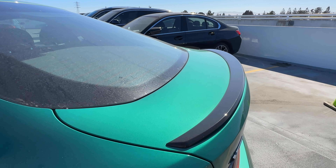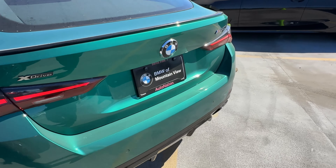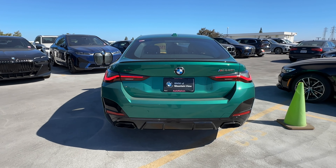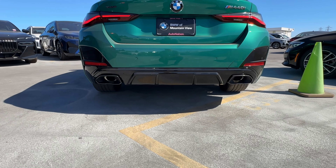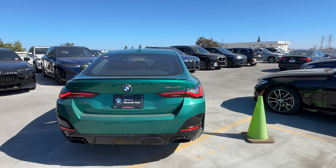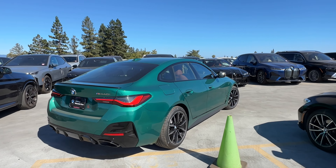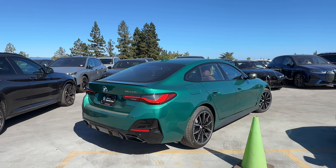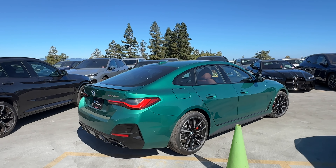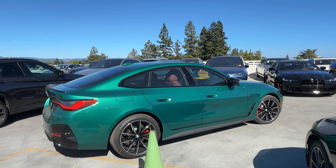Out back we've got the high gloss black gurney flap, M440i and xDrive badging in Cerium Gray, dual exhaust, and a faux diffuser. Of course there's Isle of Man Green in that three-quarters rear view in the sunlight. It's an Individual color on the 4 Series — standard on the M4 — and I think it looks really good on the 440 Gran Coupe.